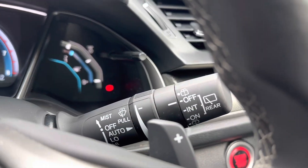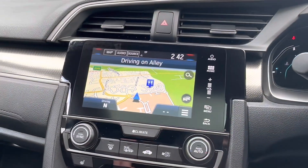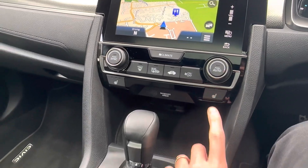It also has automatic lights and automatic wipers, and like I said it's done just under 6,000 miles. Additional features include satellite navigation, reversing camera, heated seats, and a panoramic sunroof.